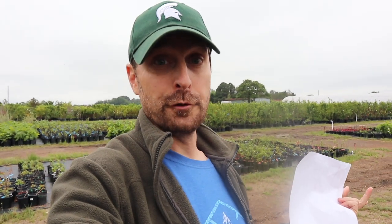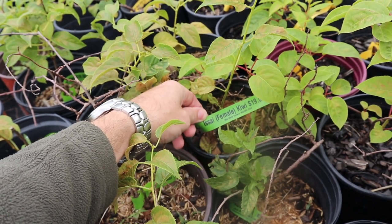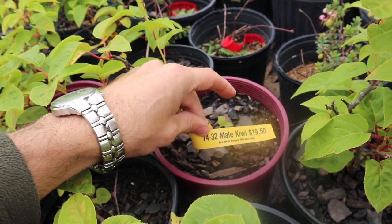My wife's been begging me for two years now to get kiwi, and they have one variety left. It's important to know that when you're buying kiwis, you need a male and a female plant. In this case we're going to have to get two plants or else you're just not going to have any fruit. The tag on the plant will tell you if it's a male or a female. This is an acai female - we need one of these and then we need a male. Here are the males right next to it, so grab one of each.